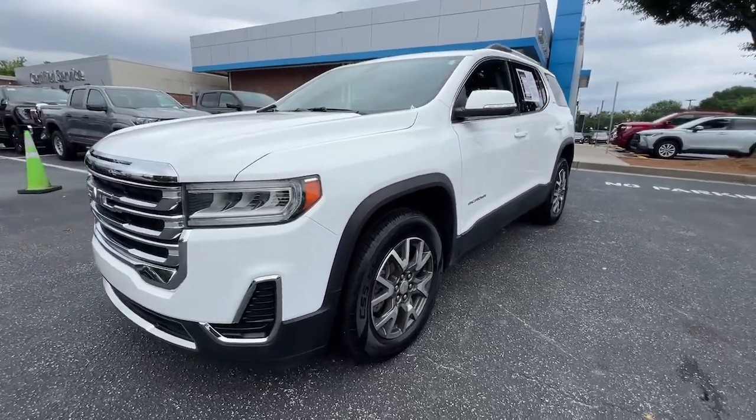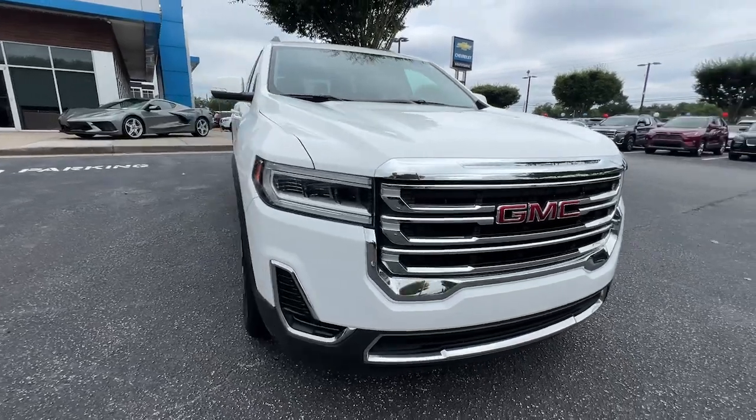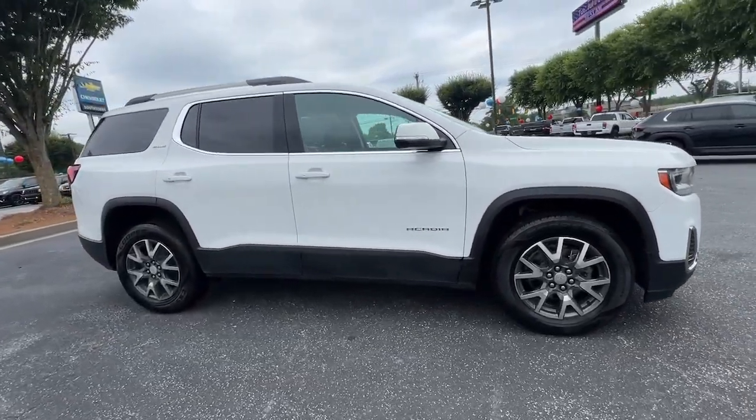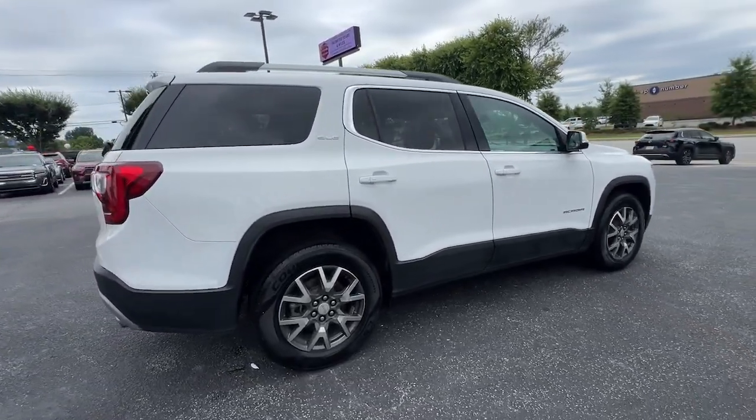Can you see yourself in the 2021 GMC Acadia? With less than 60,000 miles on the odometer, this vehicle provides excellent value. Enjoy the journey in comfort and security in this well-equipped Acadia.